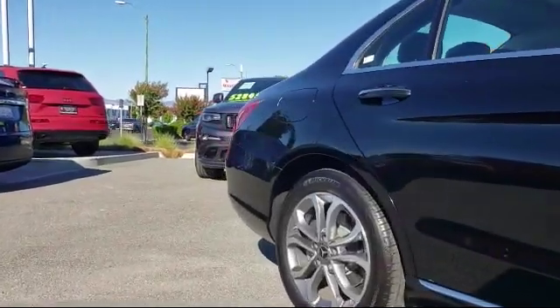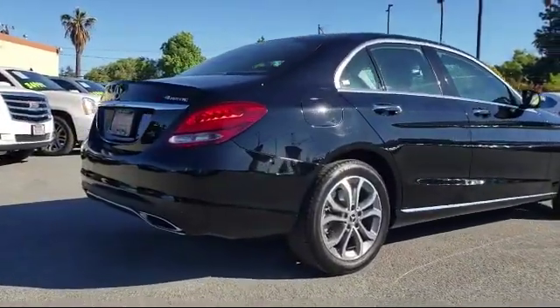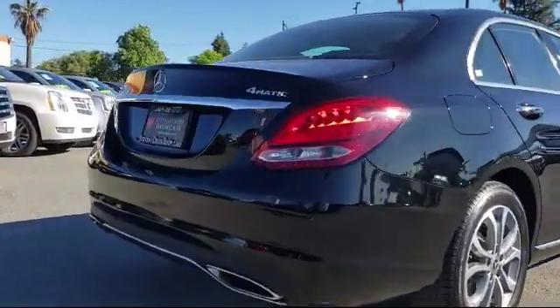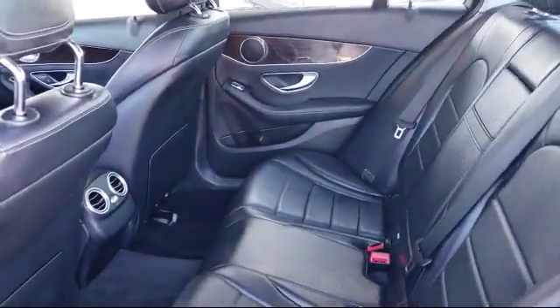As the latest addition to the Zahari Group, Stevens Creek Showcase specializes in late model, exceptionally well-maintained luxury and performance vehicles, and is proud to provide the best customer service from our professional sales team.